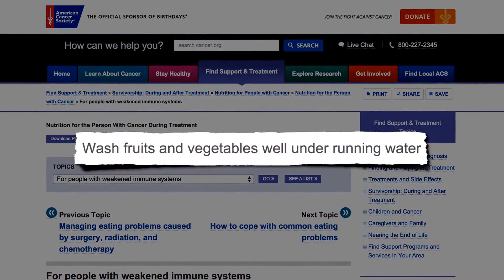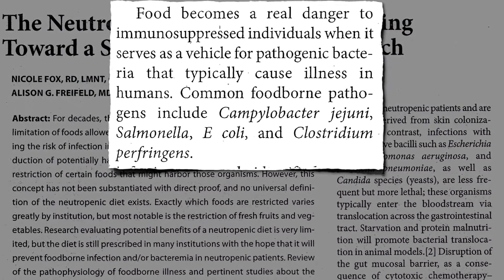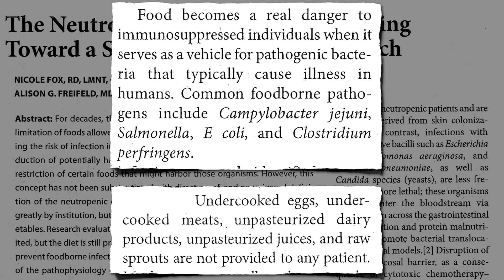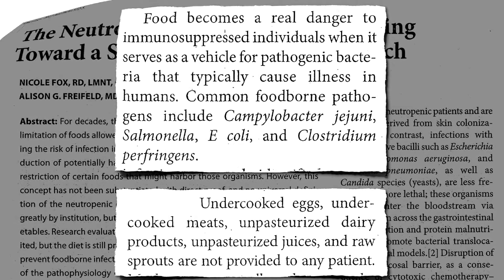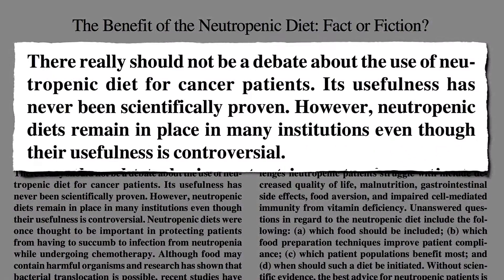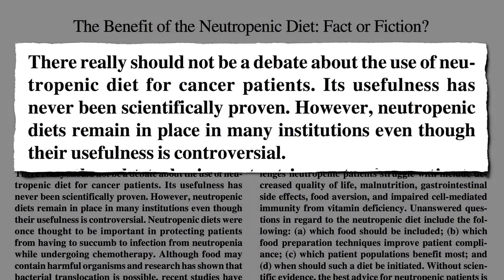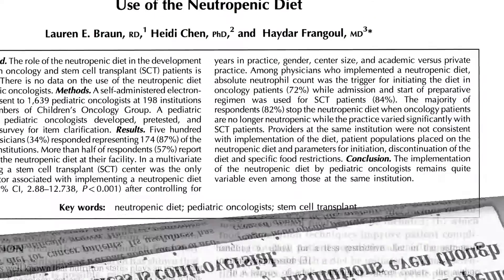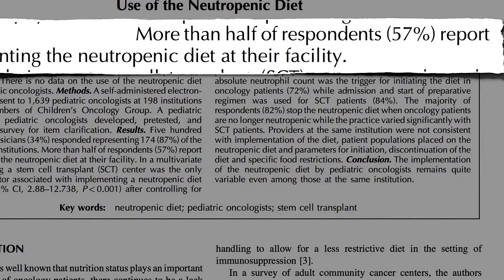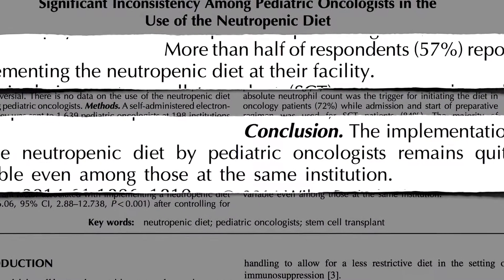The real danger are the pathogenic food poisoning bacteria — Campylobacter, Salmonella, E. coli — so you still have to keep people away from risky foods like undercooked eggs, meat, dairy, and sprouts. At this point, there really shouldn't even be a debate. Yet many institutions continue to tell cancer patients they shouldn't eat fresh fruits and veggies. According to the latest survey, more than half of pediatric cancer doctors continue to prescribe these diets, though it's quite variable even among those at the same institution.